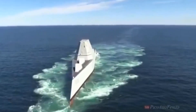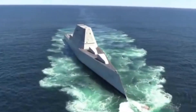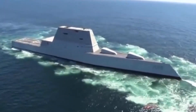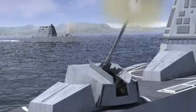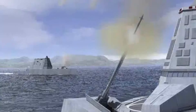The Zumwalt-class design originated from the DD-21 Land Attack Destroyer Program, also known as DD-X, and was intended to fulfill the role of battleships by meeting a congressional requirement for naval fire support. The ships are centered around two Advanced Gun Systems, each equipped with turrets and 920-round magazines.